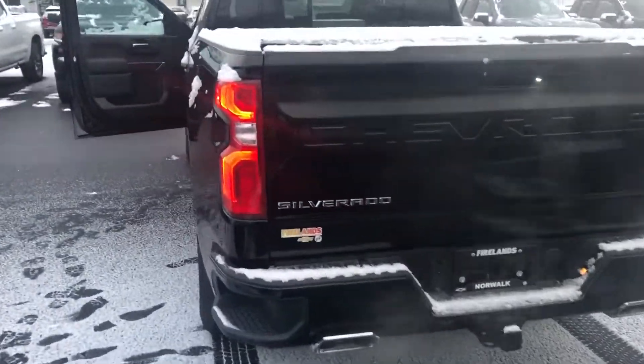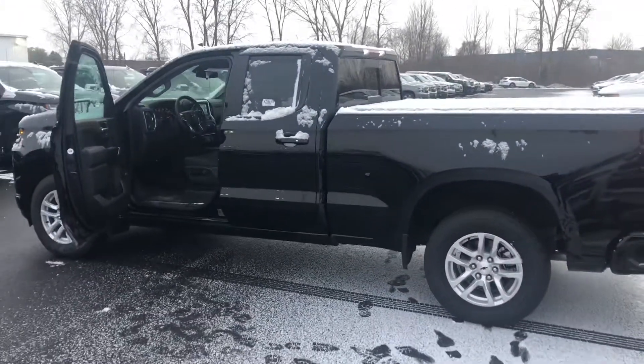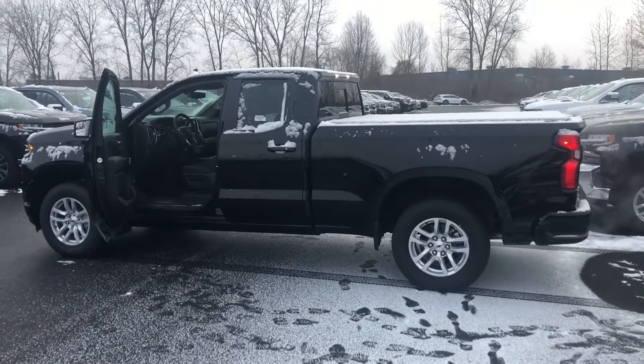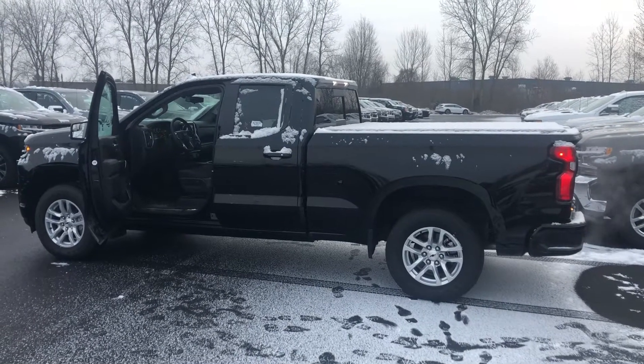Justin, let me know when you're able to stop out for a test drive. Of course we're doing the GM employee pricing for everybody, plus the rebates. There may be some additional rebates that you may qualify for. So give me a call or respond to this email, let me know when you're able to stop in and take it for a test drive. Again, my name is Tom Biddlecombe, I'm with Fireland Chevrolet Buick. Justin, thanks for watching my video and I look forward to hearing back from you.